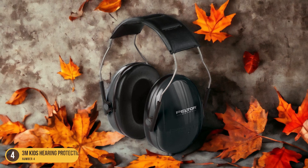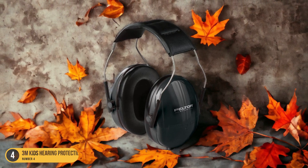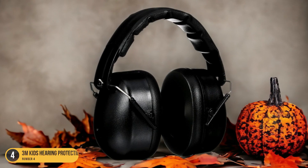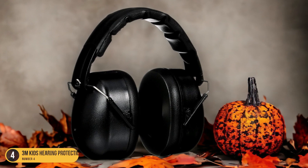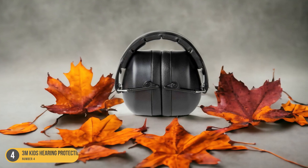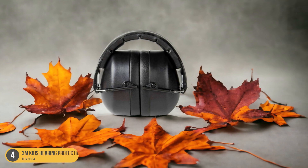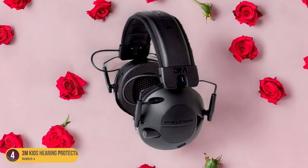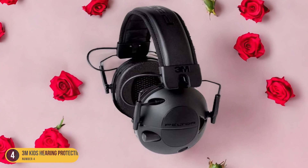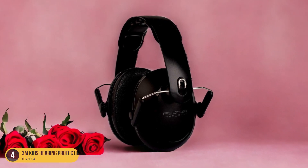The sleek design and bright colors make wearing these earmuffs fun and appealing for kids, encouraging their regular use. 3M Kids Hearing Protection Plus not only reduces noise exposure, but also promotes focus and cognitive well-being in noisy settings. Whether at concerts, sporting events, or even while studying, these earmuffs are an essential accessory for any parent looking to prioritize their child's hearing health. Invest in 3M Kids Hearing Protection Plus for reliable noise protection and peace of mind in any loud environment.